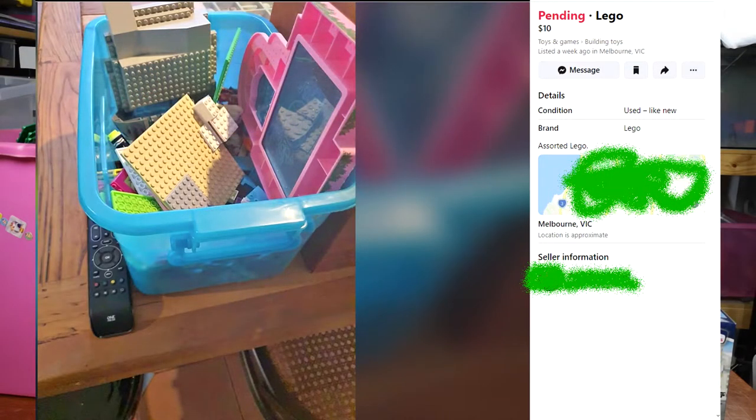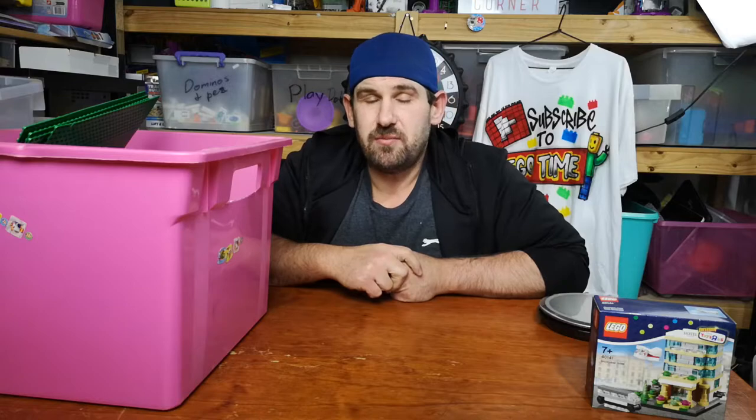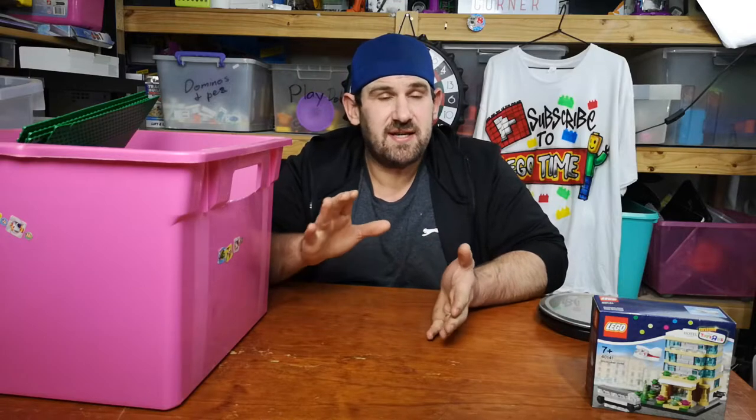The other $30 went on this tub. About a week ago I saw a guy advertising a small tub of Lego for $10, and I messaged him straight away saying I'll buy it. He said sorry, it's already pending pickup, but if it falls through he'll let me know. Then this morning he messaged saying he found another box of Lego, a little bit bigger, and would I take it.